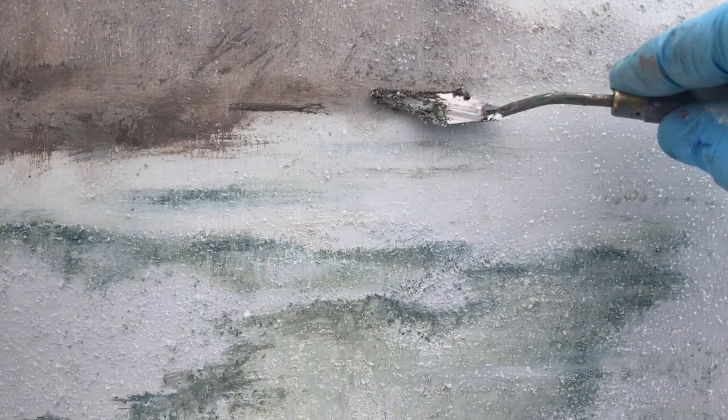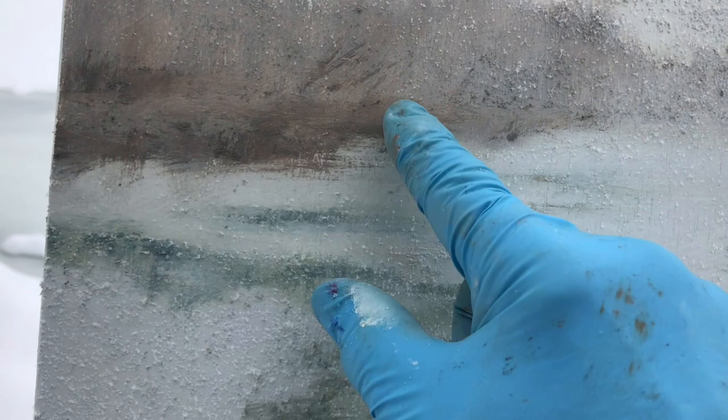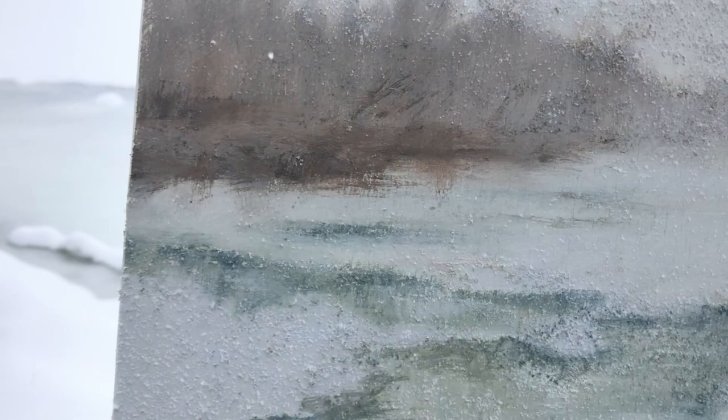My half-frozen fingers help to smear the paint, crush the ice crystals, and help it adhere to the panel. My spatula helps to indicate some fallen snow on some of the distant tree branches.